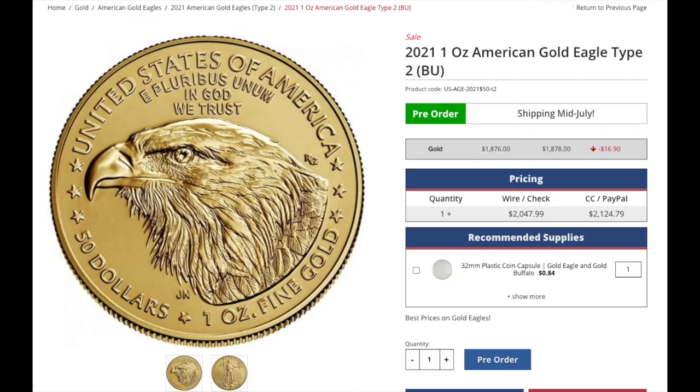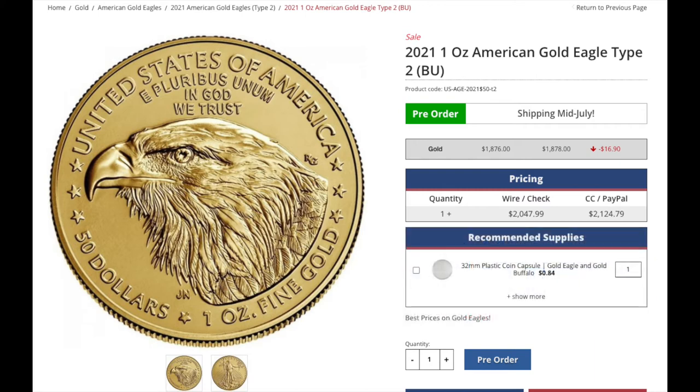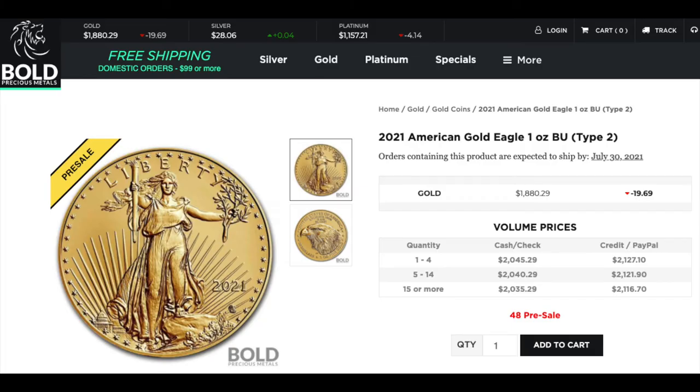Second most expensive is Monument Metals, coming in at just under $2,050 when paying with a wire or check rather than a credit card — always recommend that, since credit card fees really add up and lead to a much higher effective premium. Bold Precious Metals comes in third most expensive at $2,045. It's important to remember these won't be shipping until mid-July, with Bold having the latest shipping date of July 30th.